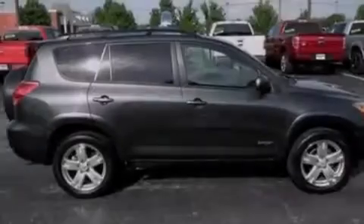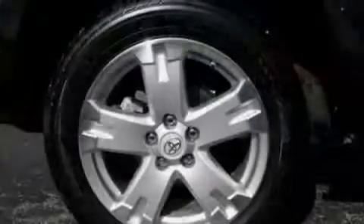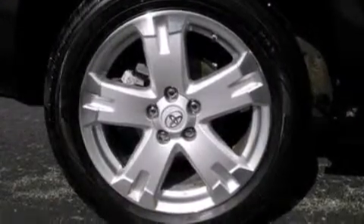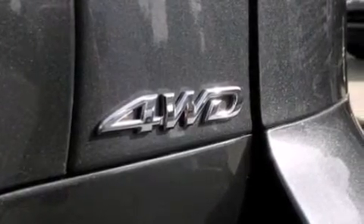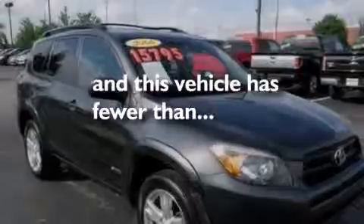The following features are also included: air conditioning, a split folding rear seat, cruise control, a six-speaker audio system, a passenger side vanity mirror, a passenger side airbag, full power accessories, a rear window defroster, a CD player, and this vehicle has less than 60,000 miles.